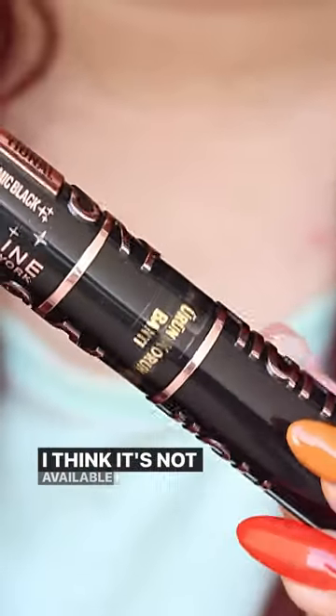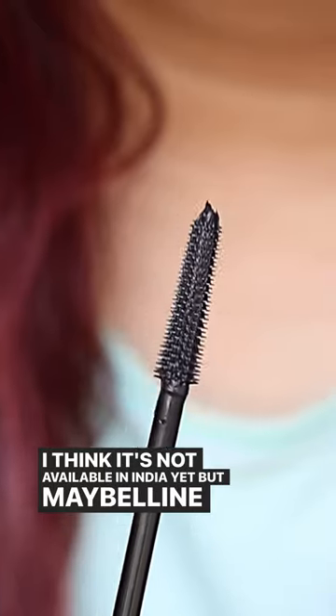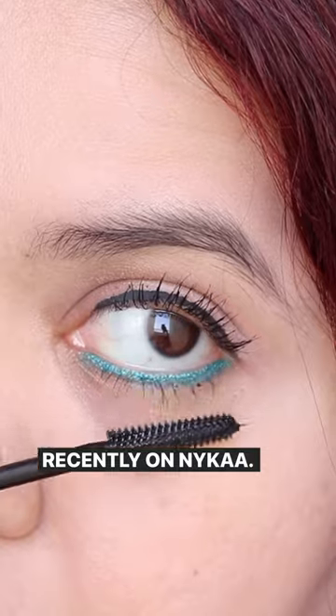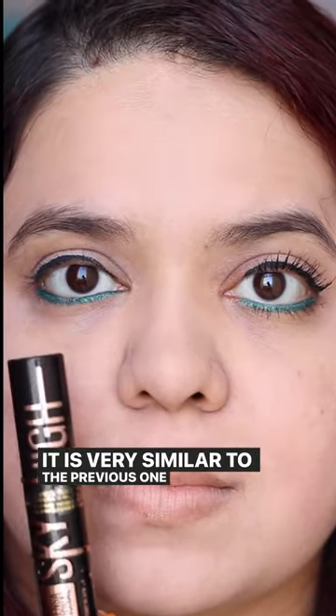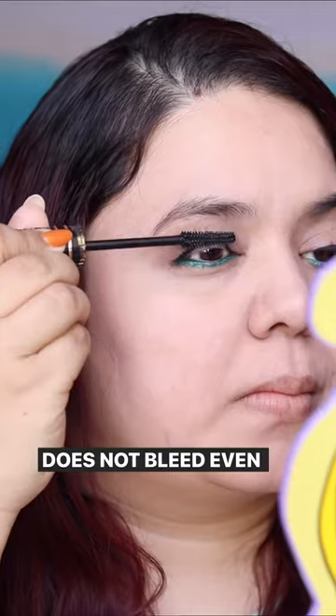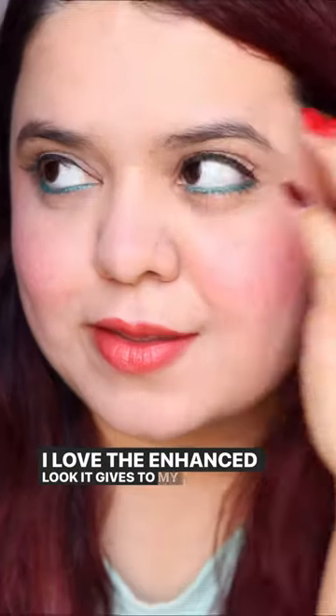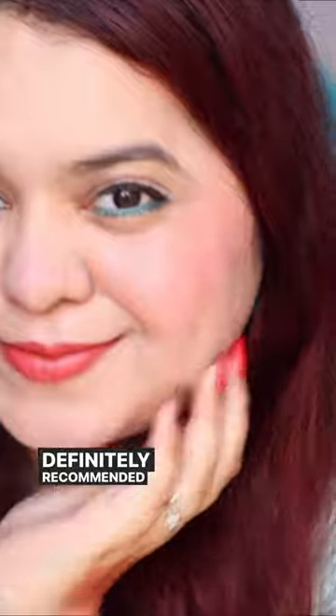It's not available in India yet, but Maybelline has launched this special edition Cosmic Black Sky High Mascara recently on Nykaa. It is very similar to the previous one but waterproof and does not bleed even if you have watery eyes. I love the enhanced look it gives to my lashes — definitely recommend it when on discount.